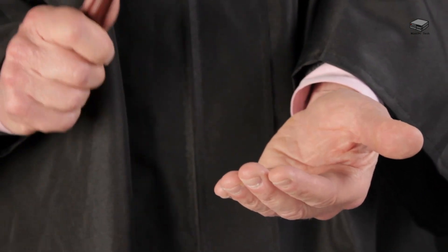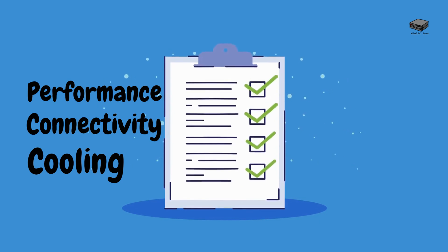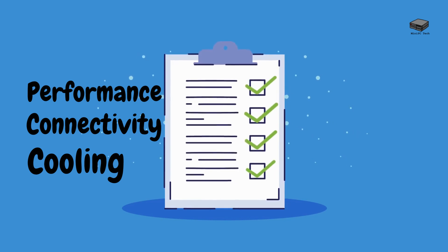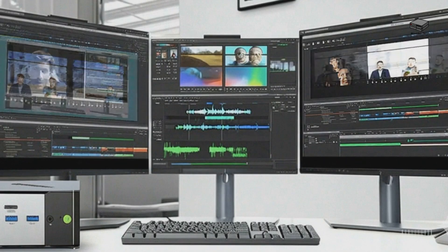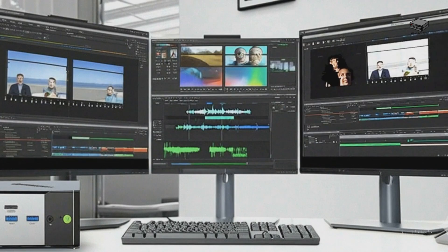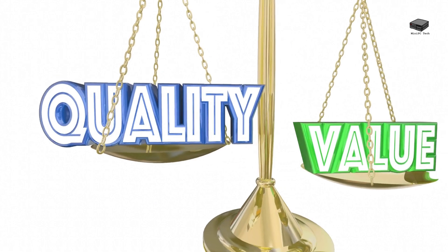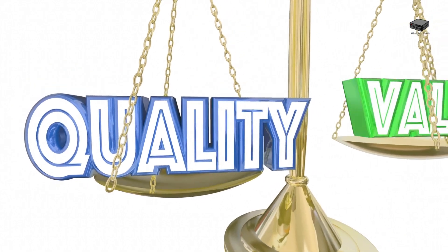So what's the verdict? The GMKTEC Evo X1 offers exceptional performance, extensive connectivity including the game-changing OCuLink port, and effective cooling in a well-designed package. At 7.32 x 7.32 x 5.28 inches, it's compact enough to fit nearly anywhere, yet houses powerful components that match much larger systems. While it commands a premium price, the performance and flexibility justify the investment for power users, content creators, and gamers looking for a space-efficient solution without sacrificing capability.